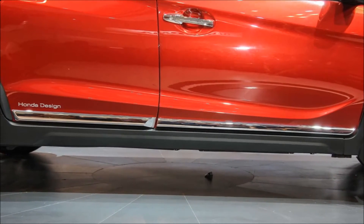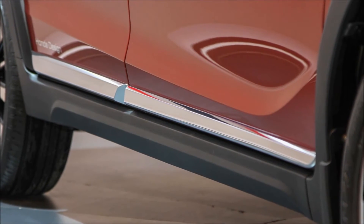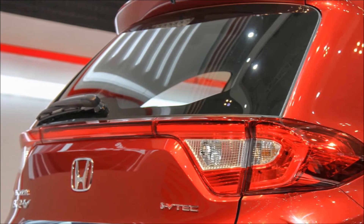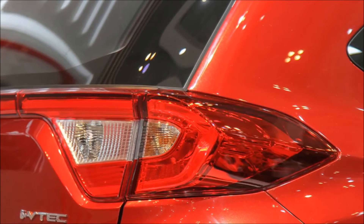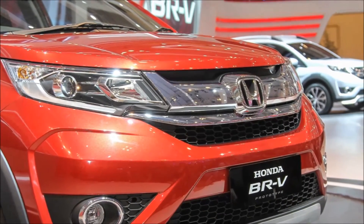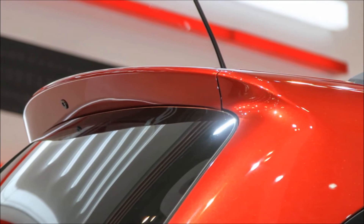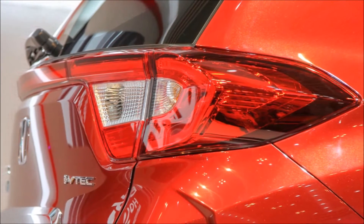The BRV promises class-leading space with additional knee room and headroom. Features such as the automaker's multi-information display and a rear AC blower are set to be included. The BRV will be powered by a 1.5-liter i-VTEC engine with 120 horsepower at 6,600 RPM.